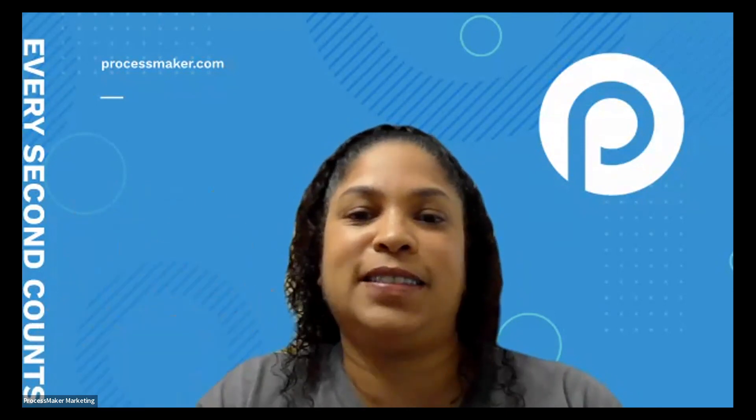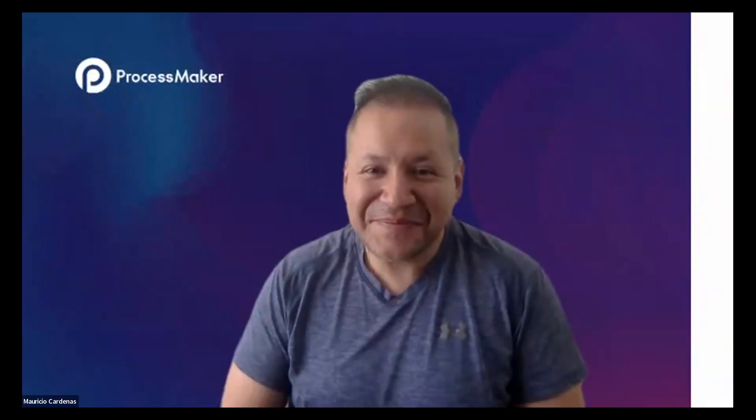Thank you so much to Jose and Mauricio, and thank you all for joining us today. We hope to see you on April 3rd for the official release of ProcessMaker Platform. Thanks so much and have a great rest of your day, everyone.